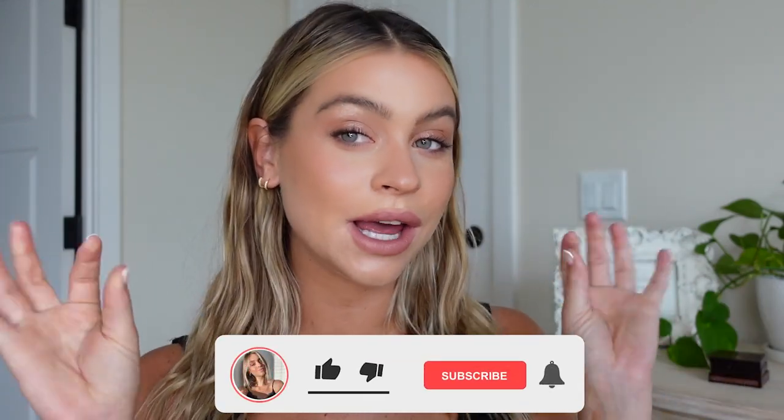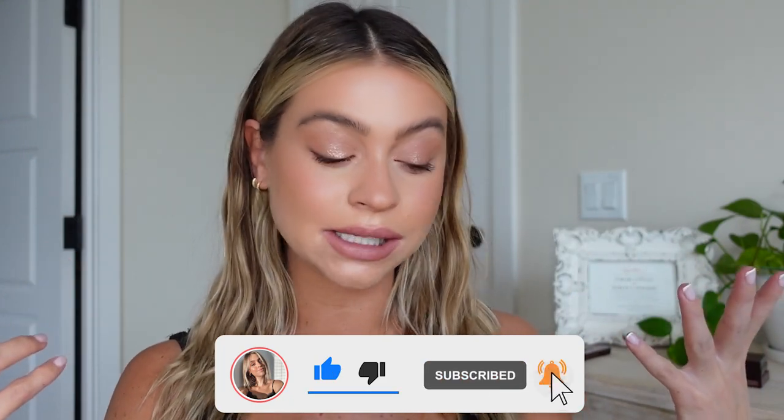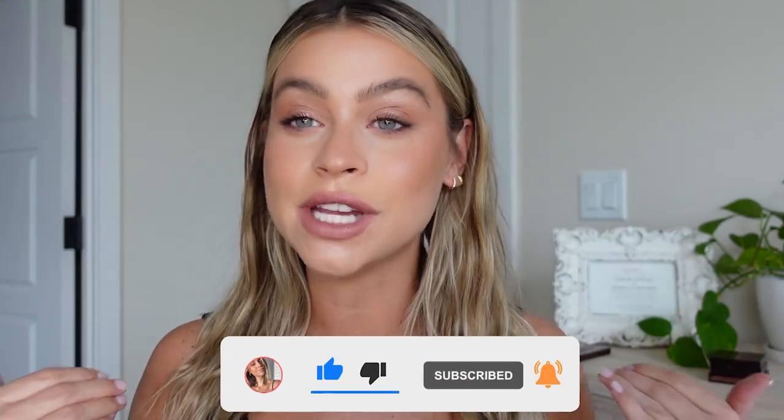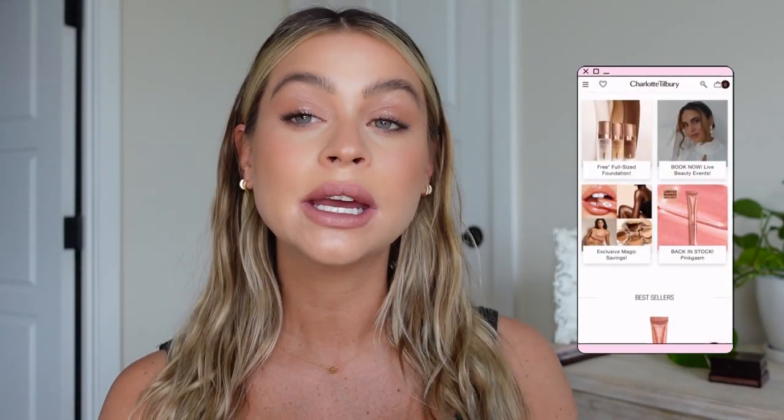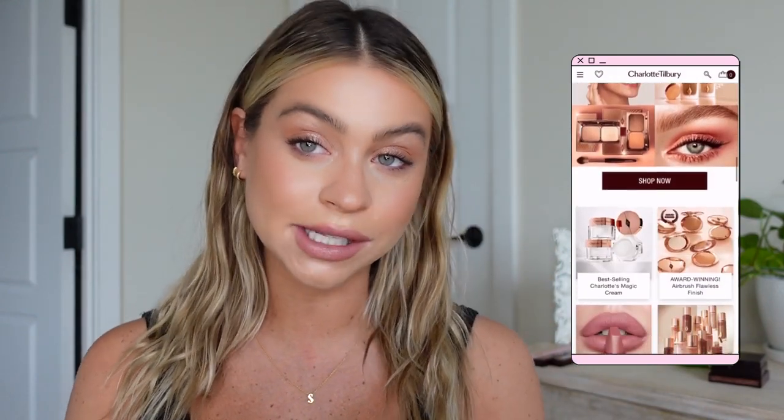What is up you guys? Welcome back to my channel. Today's video is a full face of Charlotte Tilbury makeup. I just took her master class and decided to film myself taking it so I could share as many tips and tricks with you as possible — really learn how she created the products, how she intends people to use them, and how she uses them on her celebrity clients.